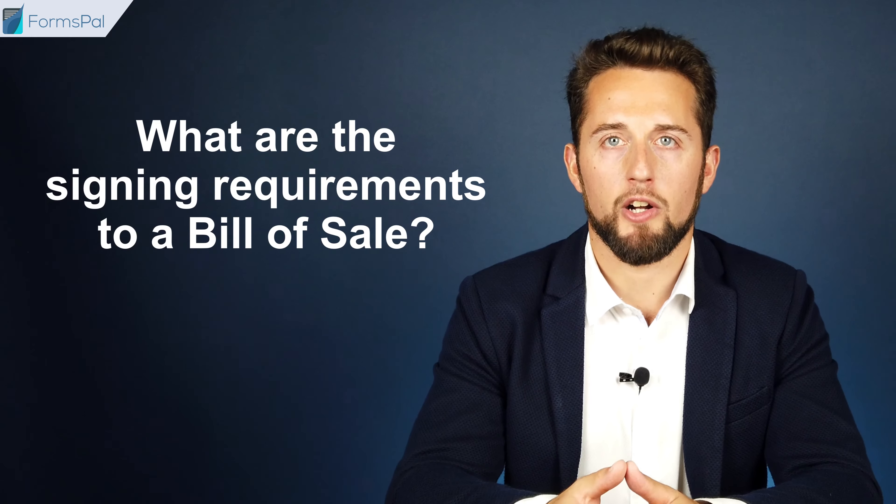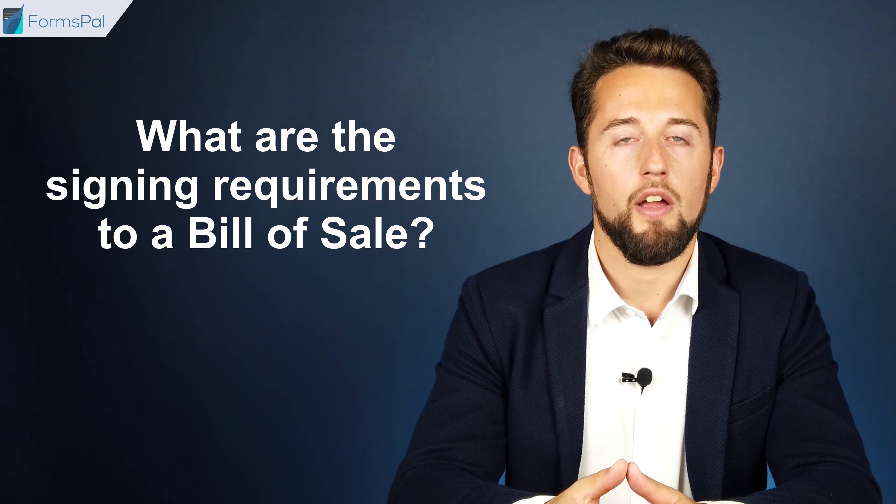What are the signing requirements for a Bill of Sale? If official forms contain fields for notarization or the buyer's signature, it is recommended to treat those as mandatory for completion. Even when there is no such requirement, both parties can sign the document in front of a notary public, two witnesses, or both to add legal validity to the document.